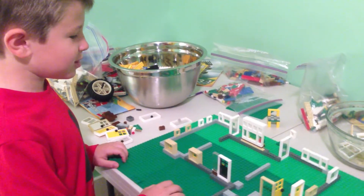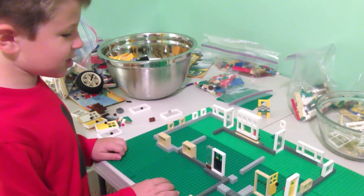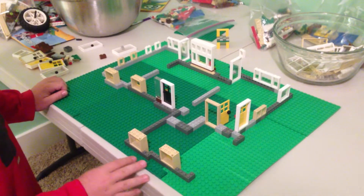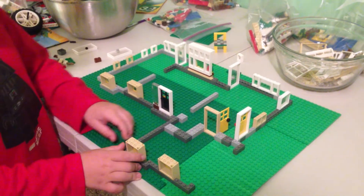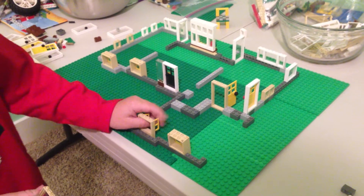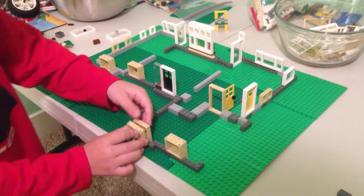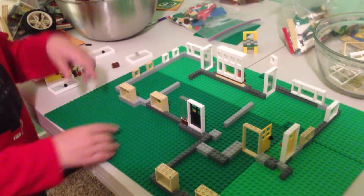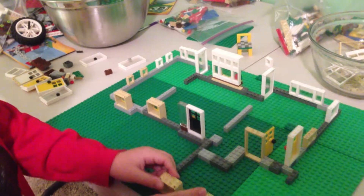Hi, everybody. This is a Lego house I'm making. There's going to be a garage. There's an opening door. There's windows with shutters inside, and these windows open and shutters open. There's shutters right here between those windows and right here in the garage.